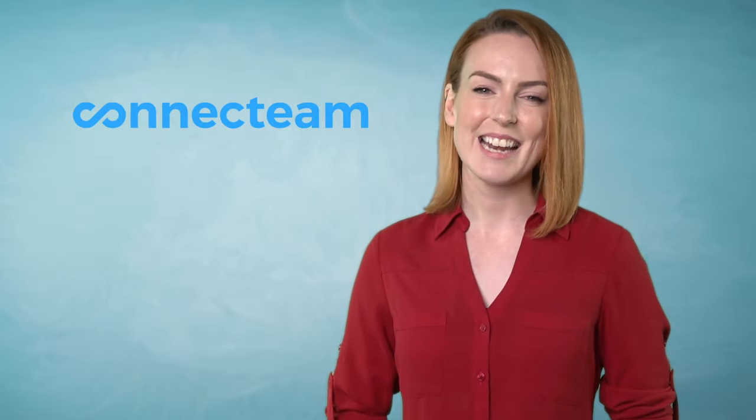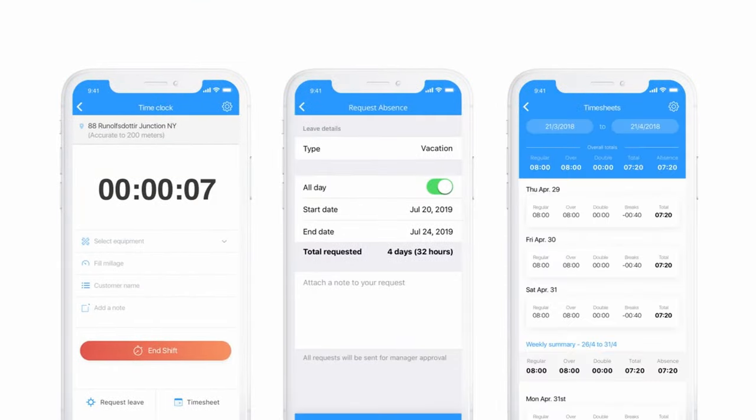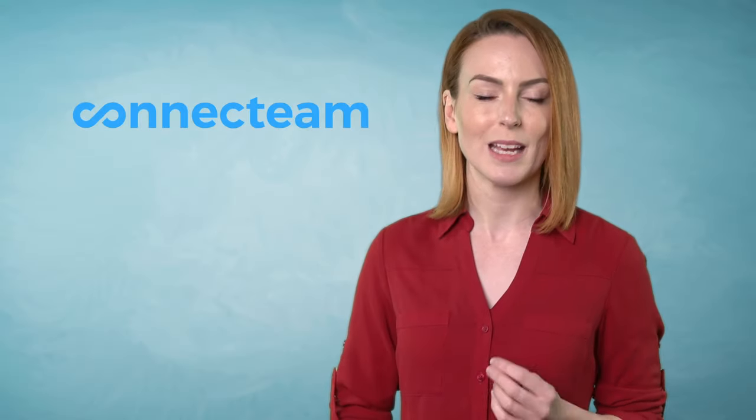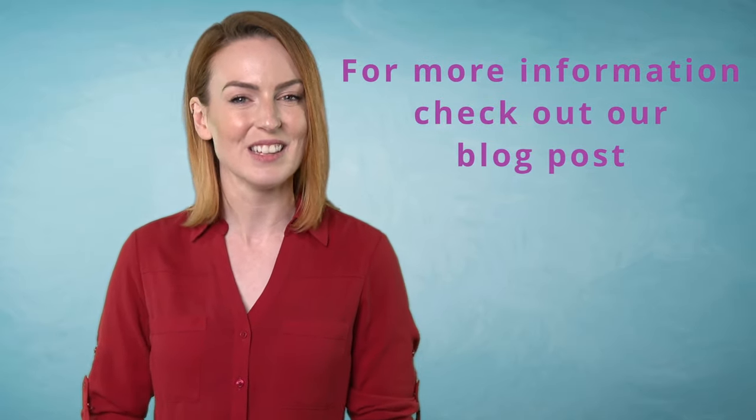3. Connect Team is another strong contender in the world of time clock software, offering features such as employee time clock, employee scheduling and employee communication, all working together with the aim of making your life easier. For a more in-depth look at how the features mentioned in this video can aid you in the smooth sailing of your business and more software options, take a look at our blog post.